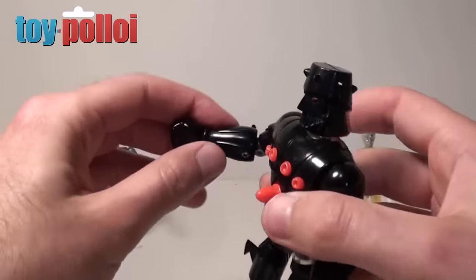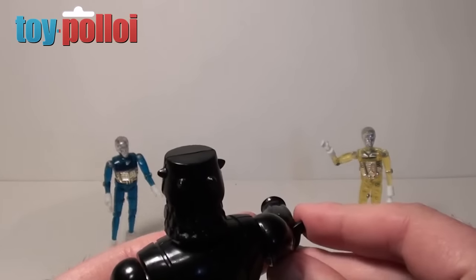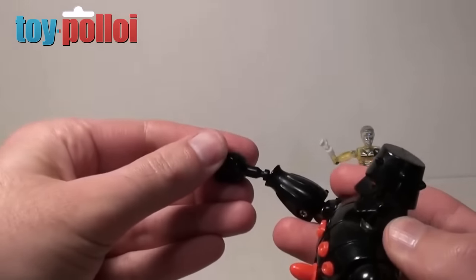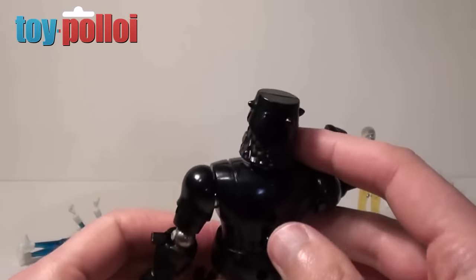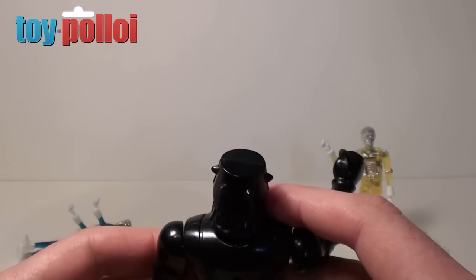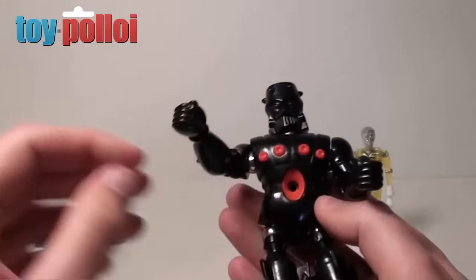He also has firing fists. If I just turn him around and fire his fists at the wall, you'll see they fire quite nicely — I managed to hit a time traveller with that fist. He also has a firing missile in the centre of his chest and this is pretty vicious. I'm probably going to get hit if I fire this at the wall — and as you can see, I did. It fired off across the room.